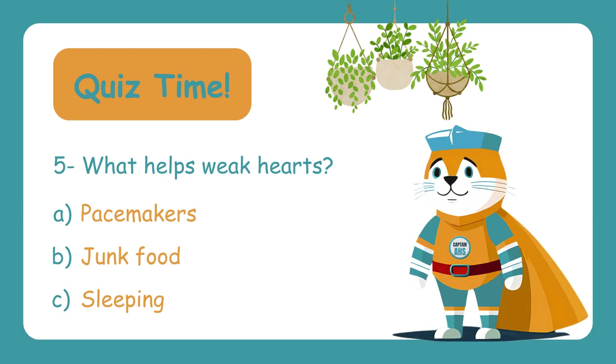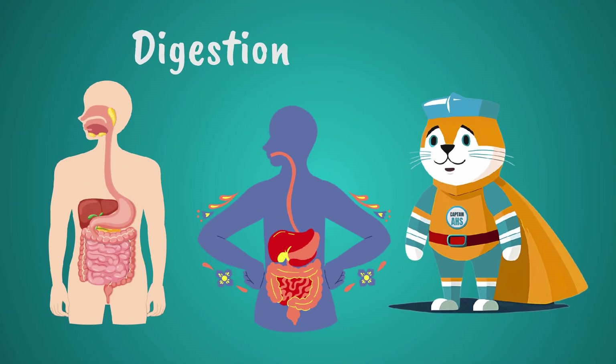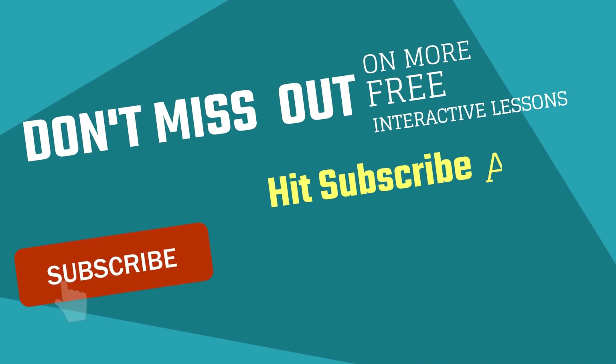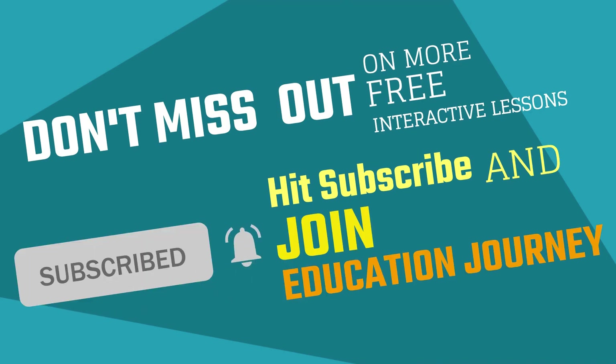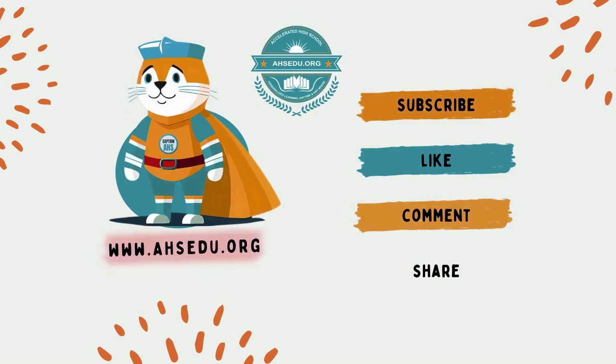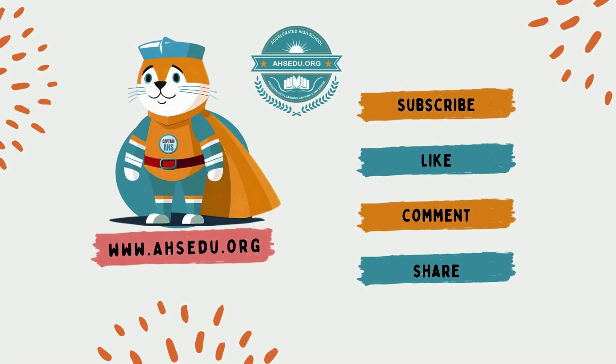Question five: What helps weak hearts? A. Pacemakers, B. Junk food, C. Sleeping. A pacemaker is a tiny device that helps hearts beat properly when they're too weak or irregular. So the correct answer is A — Pacemakers. Next time, we'll explore the body system responsible for digestion. Don't miss out on more free, interactive lessons — hit subscribe and join us on the journey to education without boundaries. We'll see you in the next video.